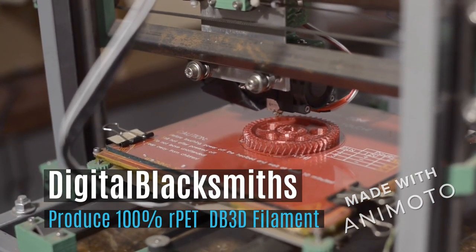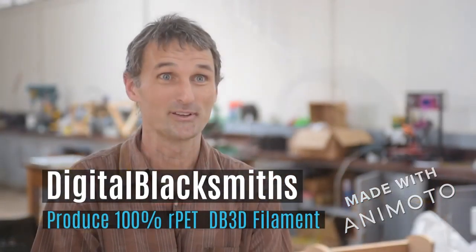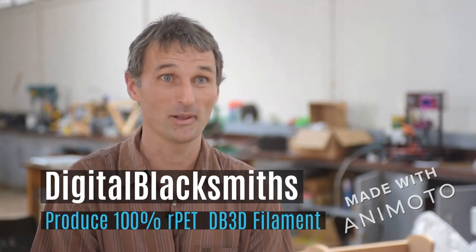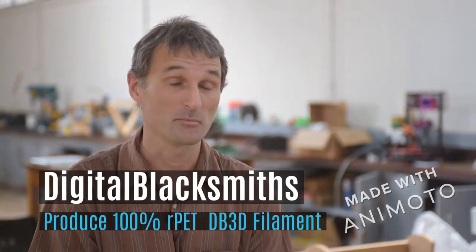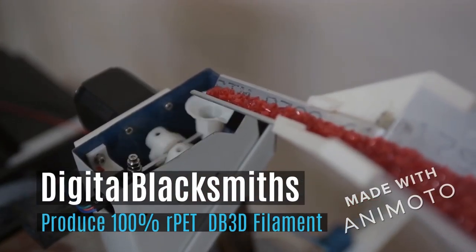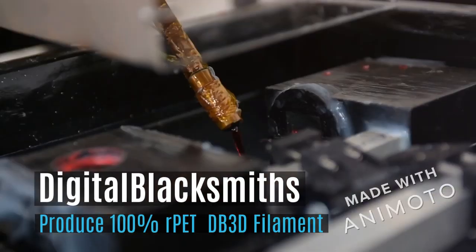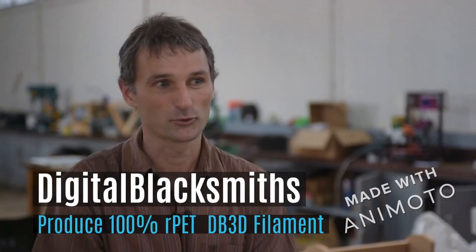The way a 3D printer works, it uses filament as its ink. The truth is that anywhere you go in the world, there is an abundance of waste plastic. One of those waste plastics — actually the most common — is PET, which happens to be an excellent plastic for 3D printing. What we're doing is taking that waste plastic and cleaning it up, grinding it down, and then melting it down and extruding it into filament.